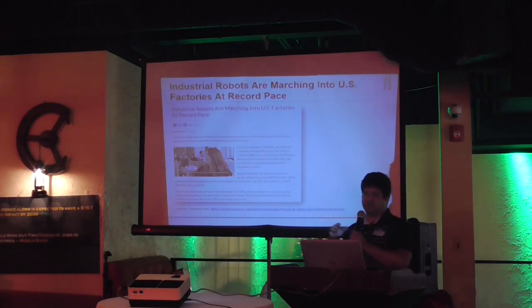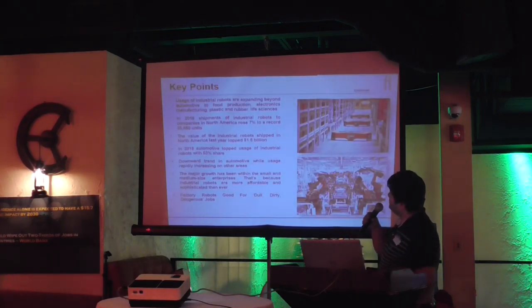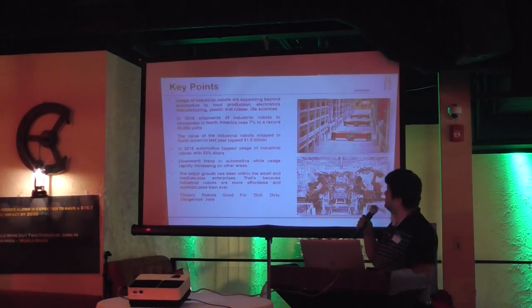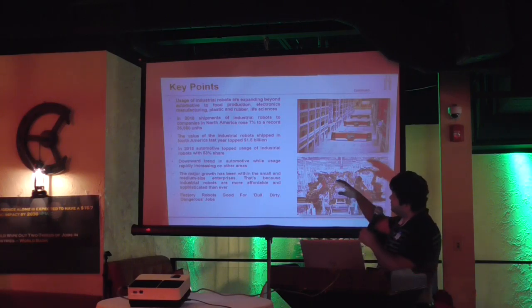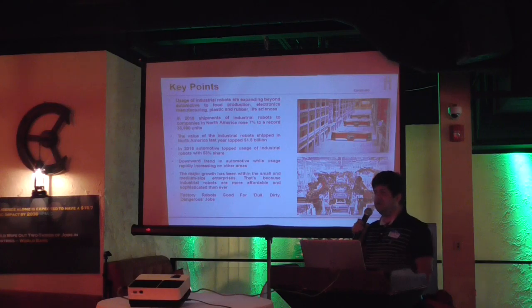I was going through this article and it caught my eye: 'Industrial robots are marching into US factories at a record pace.' That actually shows how industrial automation is really picking up pace. A key point from that story is that in the US in 2018, industrial robot usage increased by 7%, with around 14,000 units used in industrial automation.